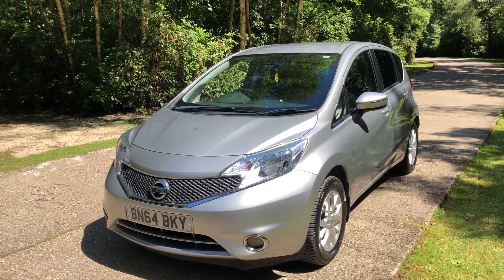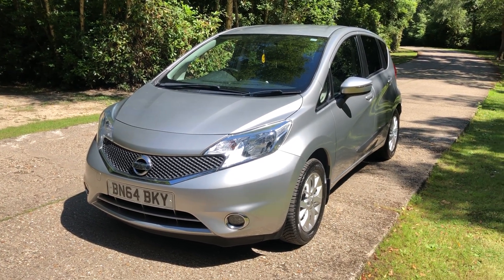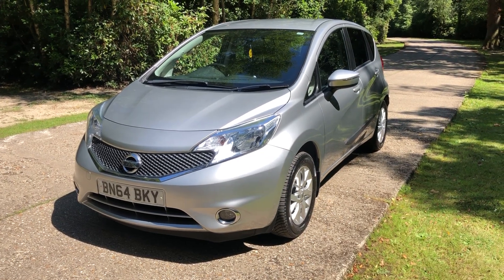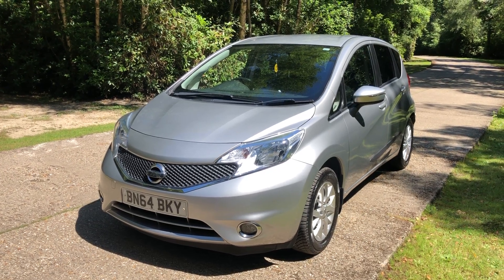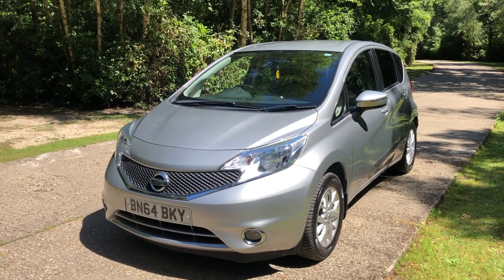Hi there, thanks for taking the time to watch this short but hopefully informative walk-around video for this rather nice new shape Nissan Note. The video isn't very long and hopefully it's not too boring. If you would kindly watch to the end I would very much appreciate it, as I should hopefully answer most of your frequently asked questions.